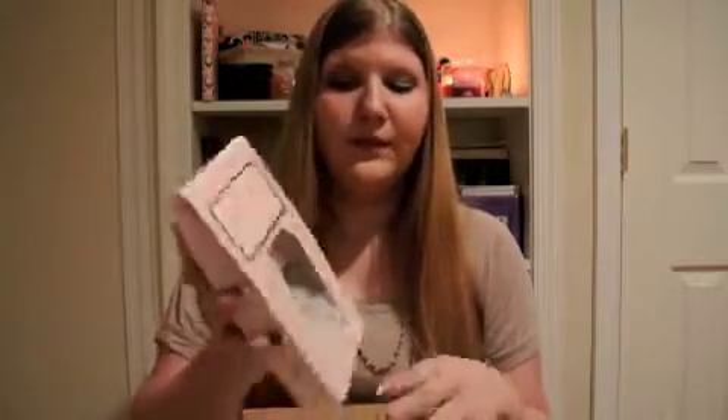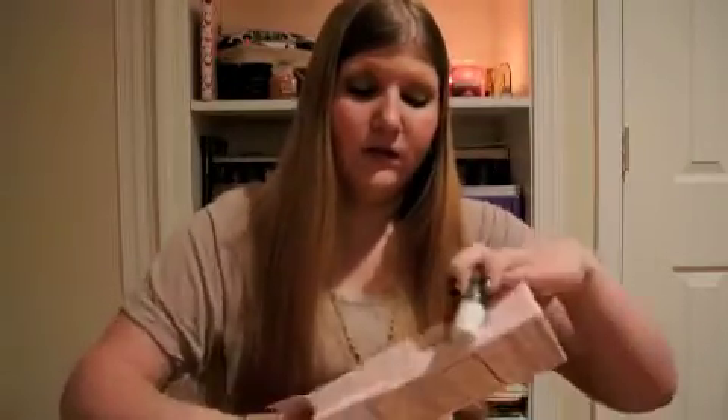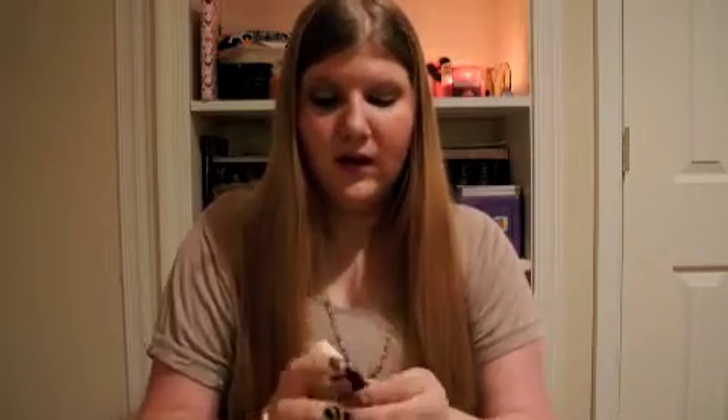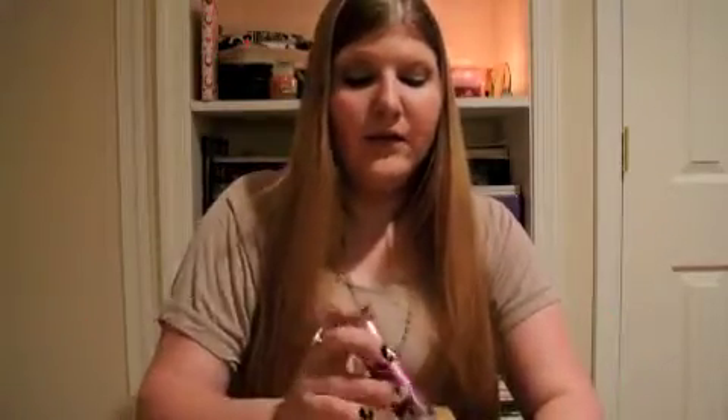Then I just got my Beauty Insider 500 points thing. It's the Benefit Sweet to Me set, and I'll show you what it comes with. It comes with the Girl Meets Pearl, and a Benefit Bad Gal Lash. I'm really excited to try these out. That's all I got from my 500 points. I've been saving my points forever — I had like 800 at one point.